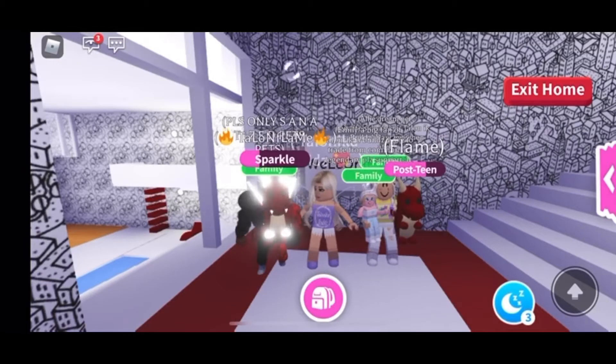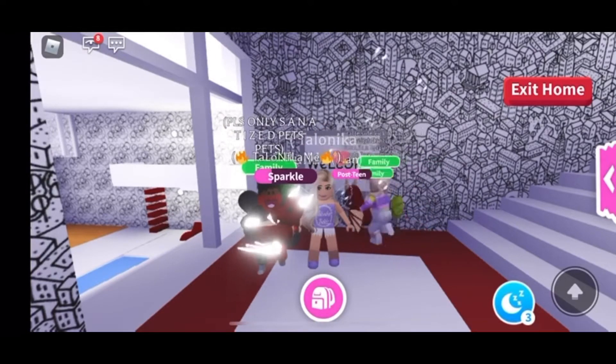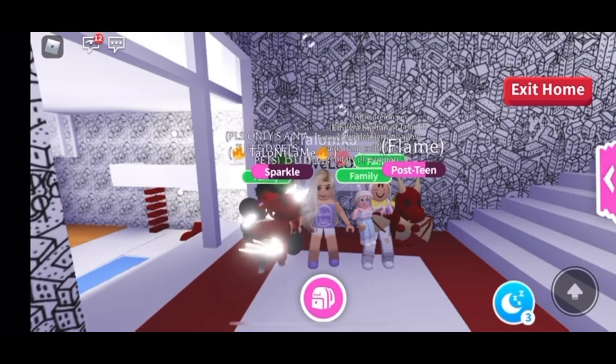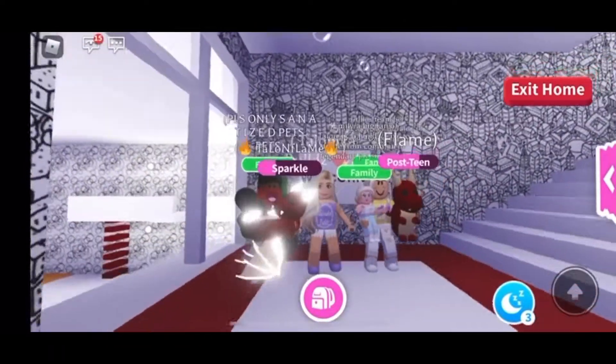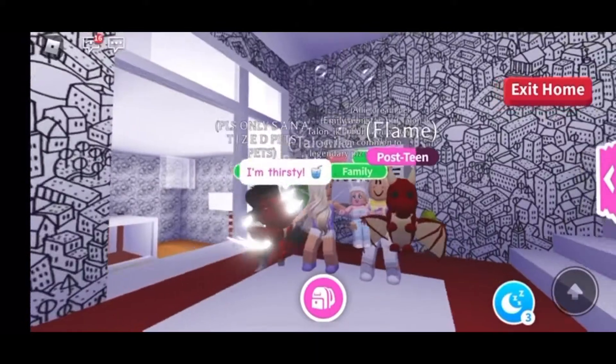Hey guys, welcome back to my channel! Today we're going to be taking a tour of flaming fire guns' house. This is a very nice and modern build that he'd like to show us. As you can see, it has the red, white, and black theme going on and we're right in front of the welcome sign.